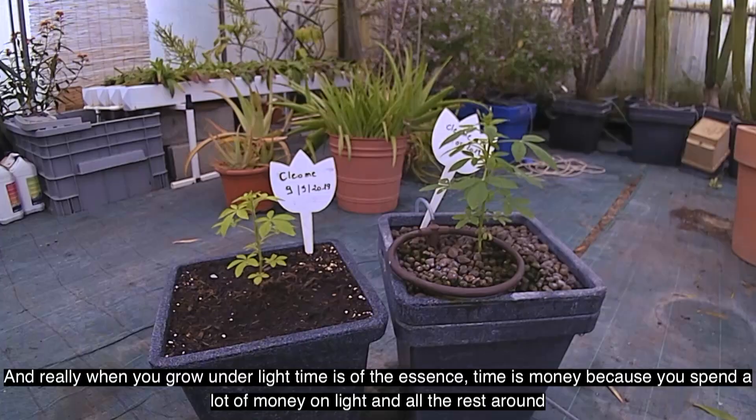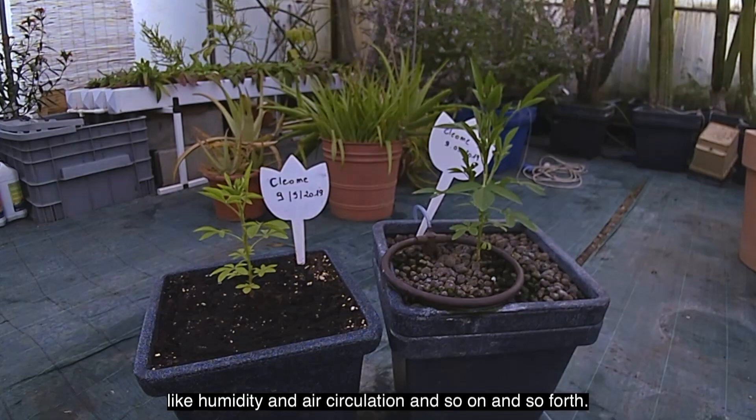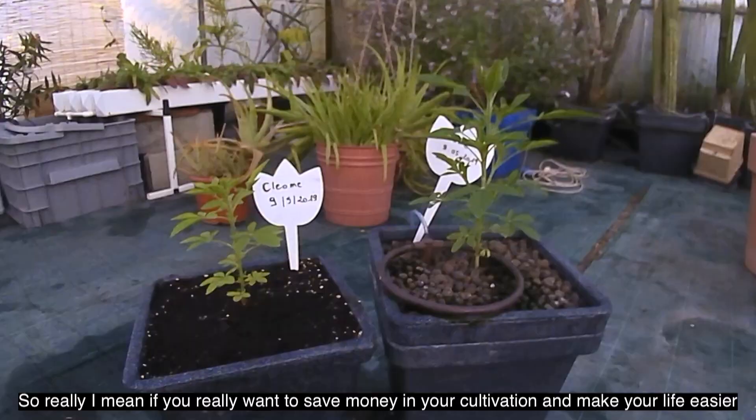You can notice that one is flowering and not the other one. When you grow under light, time is of the essence — time is money — because you spend a lot of money on light and all the rest around, like humidity, air circulation, and so on and so forth.